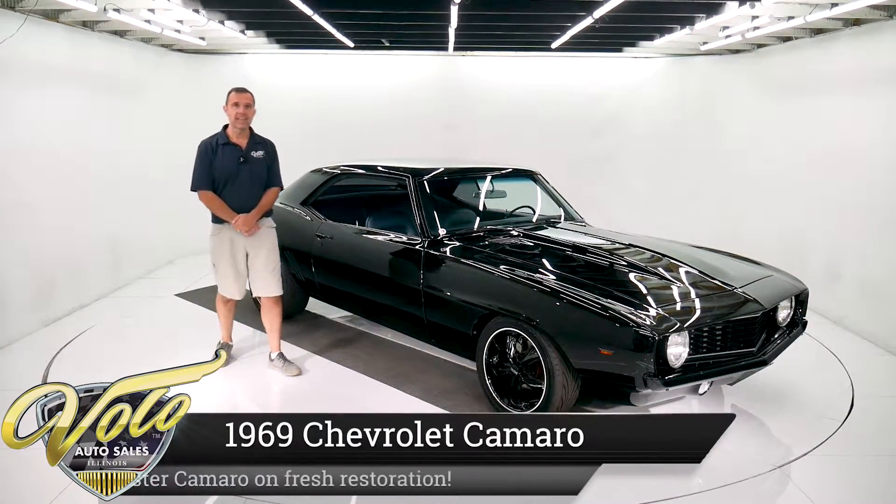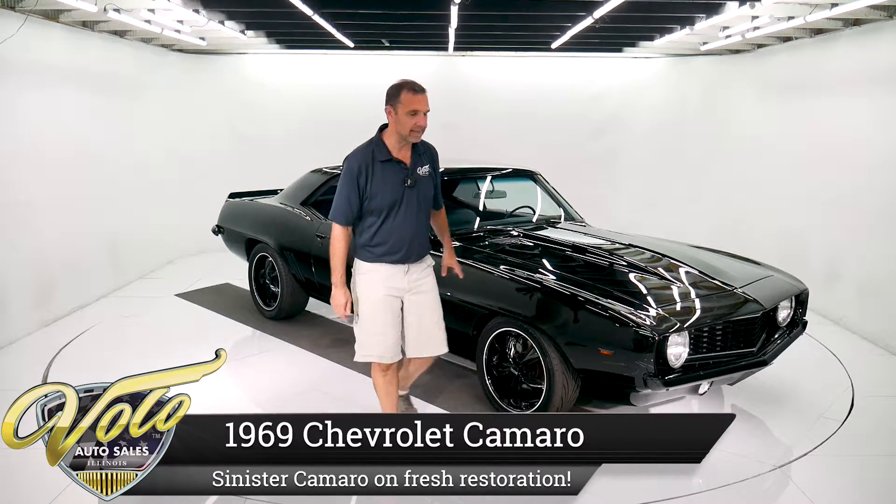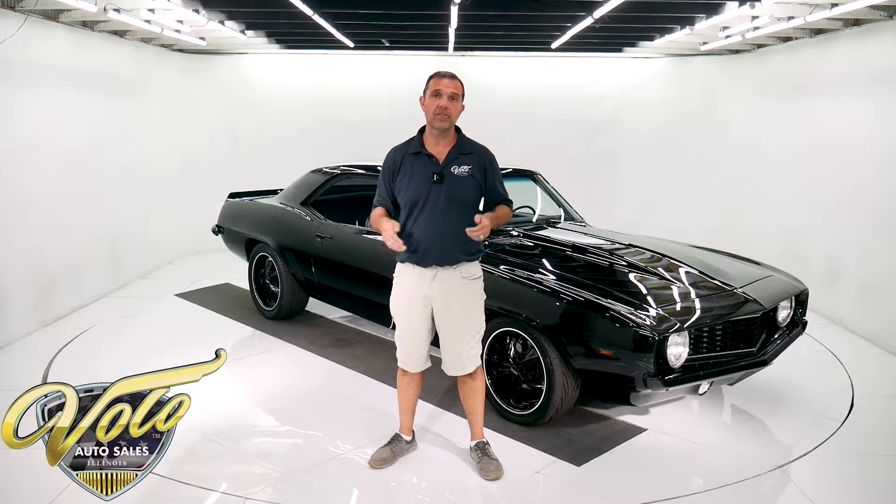This Camaro's been murdered out. No, there's not been any crime committed, but when it's all blacked out — the trim, the wheels, the glass — that's called murdered out. That's what we've got here.